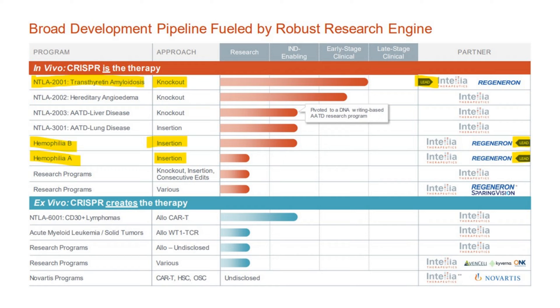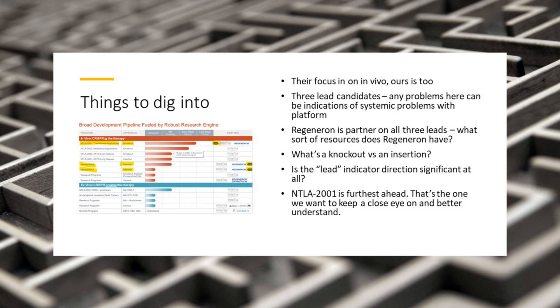When you look at the pipeline for Intellia, you can see two segments: in vivo on top and ex vivo on the bottom. They're very focused on talking up the in vivo, and that's obvious when you look at their three lead candidates — NTLA-2001 at the top, and then two others highlighted for hemophilia. We're going to focus mainly on that first one. Certain questions come up: we see three lead candidates that we want to pay attention to because any problems there can be indications of systemic problems with their platform. When we see a single company as partner on all three leads, the question is what sort of resources does Regeneron have? I also had a question around what's a knockout versus an insertion.